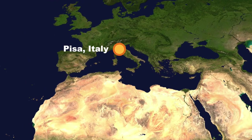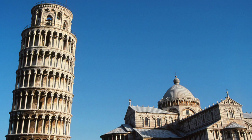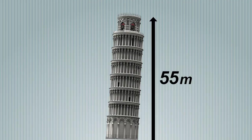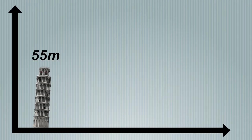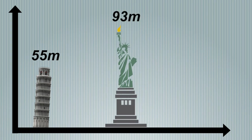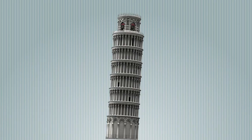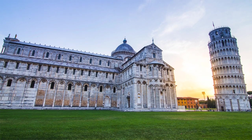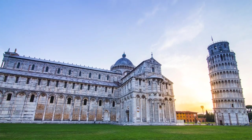To start off the list, we go to Pisa, Italy. This most famous Romanesque leaning tower is made of marble and stone, and stands at about 55 metres tall. For reference, the Statue of Liberty is about 93 metres tall. The bell tower of Pisa leans at an angle of just under 4 degrees, making it the least leaning tower on this list.